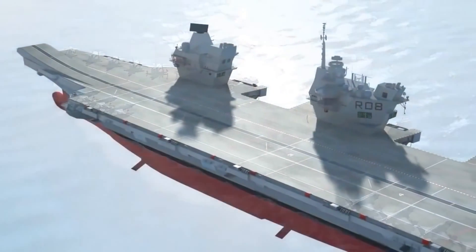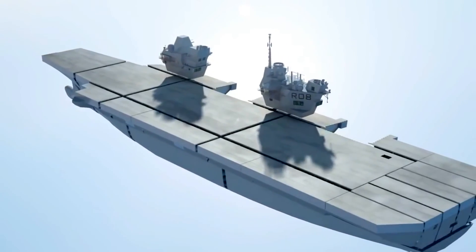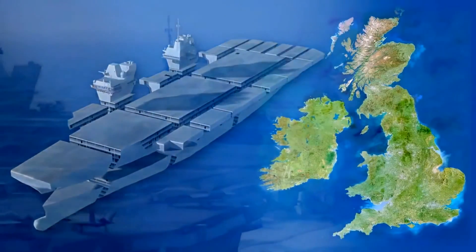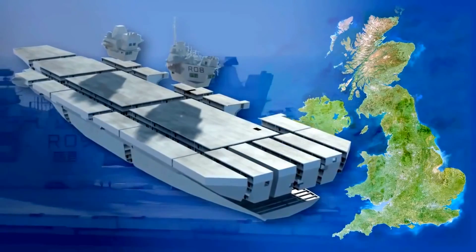Another innovation, especially for such large warships, is the method of construction called block integration. Since ships of this unprecedented size are too large to build in one UK shipyard, they are being built in separate blocks and then assembled.